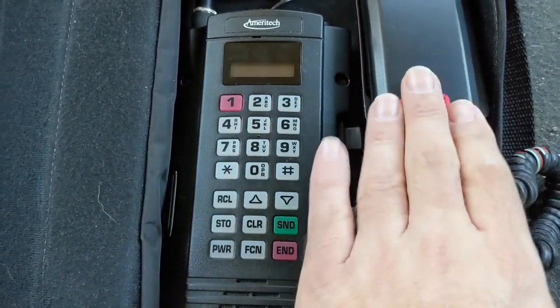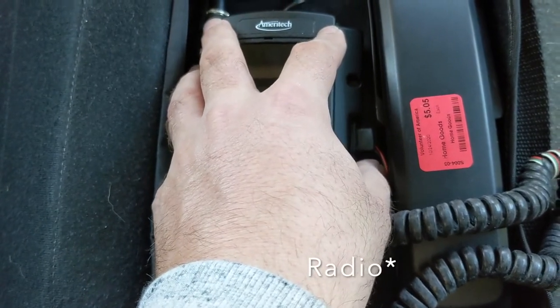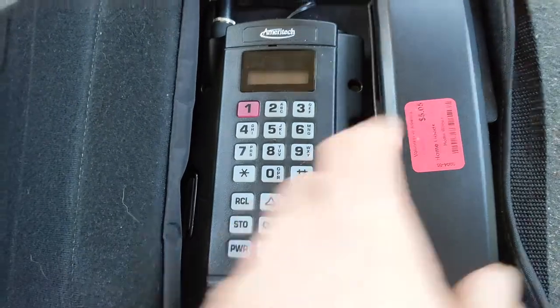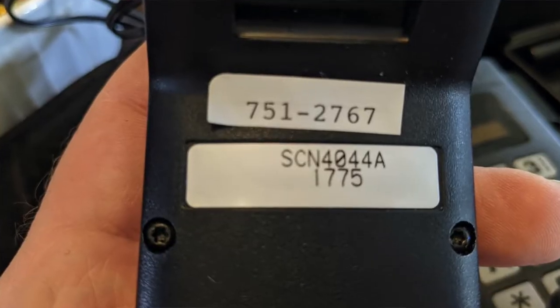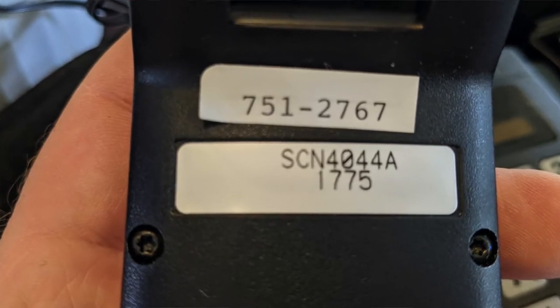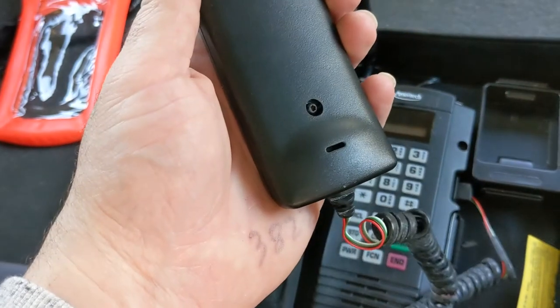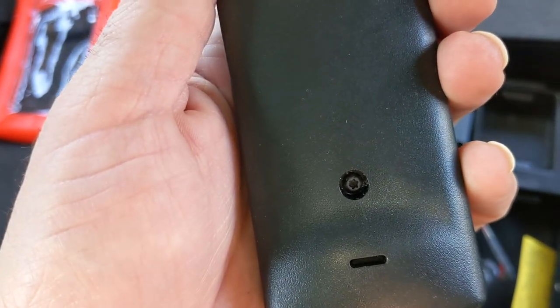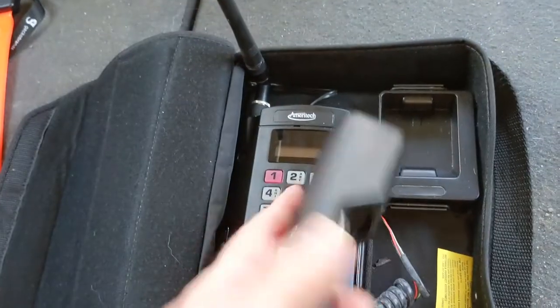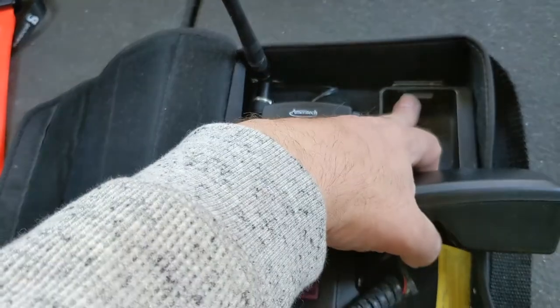Most of these buttons would be on here, and then this would just be the receiver and everything. The receiver pops out — I think that's probably the phone number that it was. You've got your earpiece, mouthpiece, and everything is held together with Torx or Star Bits. Now, the way that you hang it up is it's got the little pushy thing here and a little clip there.